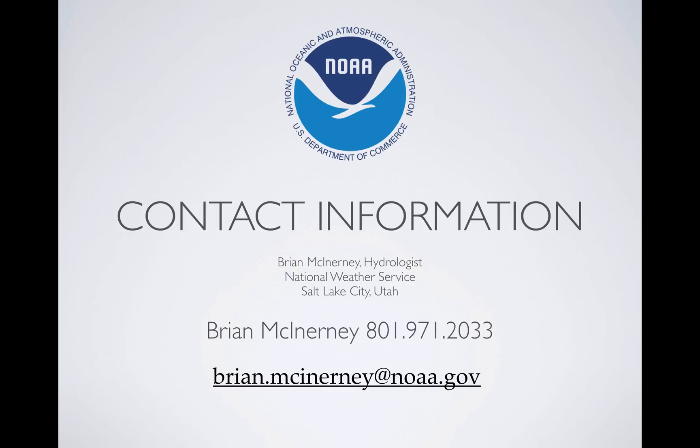This is Brian McInerney with the National Weather Service. Thanks for taking the time to listen to this. We'll talk again. See ya.